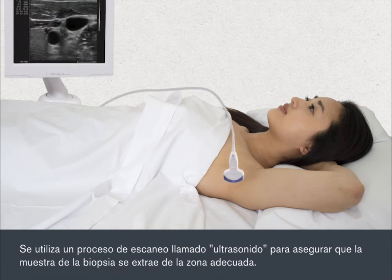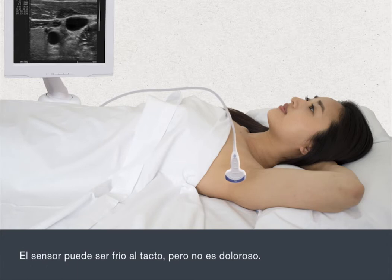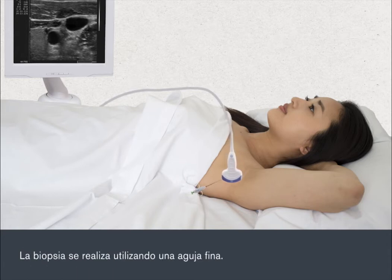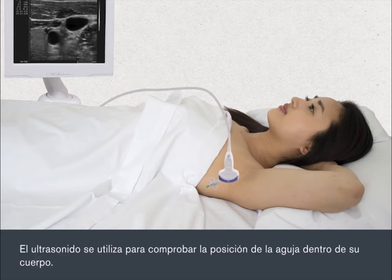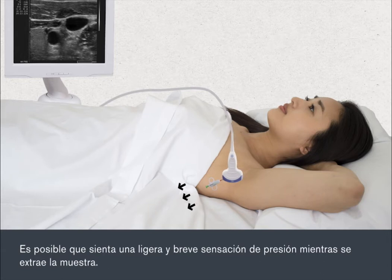A scanning process called ultrasound is used to ensure that the biopsy sample is taken from the right location. A sensor is placed against your skin and the scan is viewed on a monitor. The sensor can feel cold on your skin but it's not painful. The biopsy is carried out using a fine needle and the ultrasound is used to check the position of the needle inside your body. You shouldn't feel any pain because the anaesthetic will prevent this. You may briefly feel a slight pulling sensation as the sample is taken.